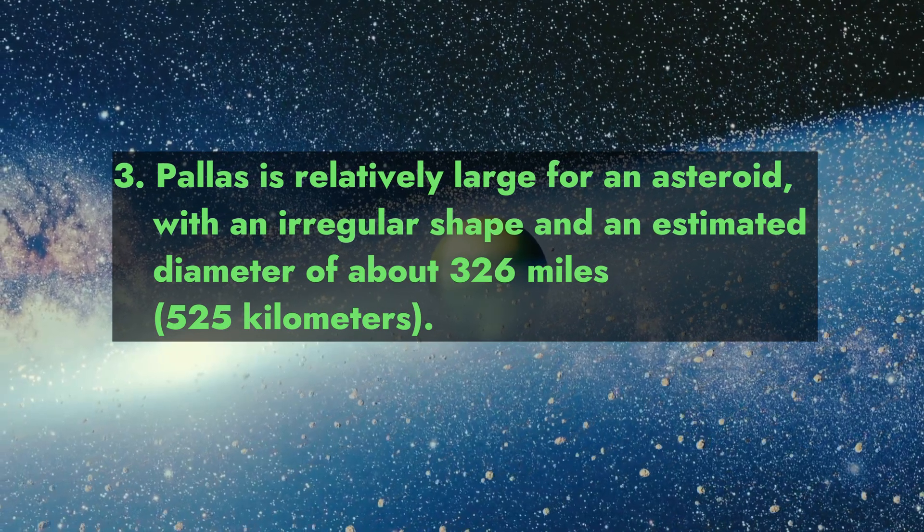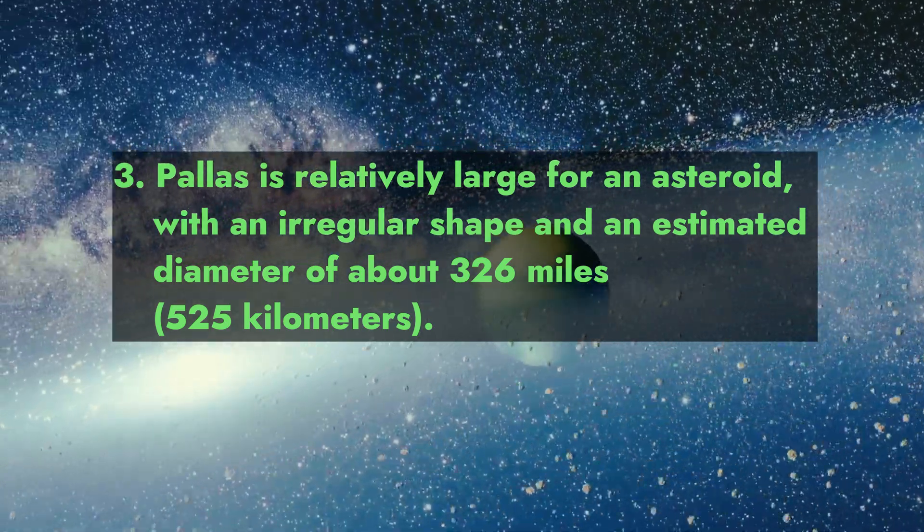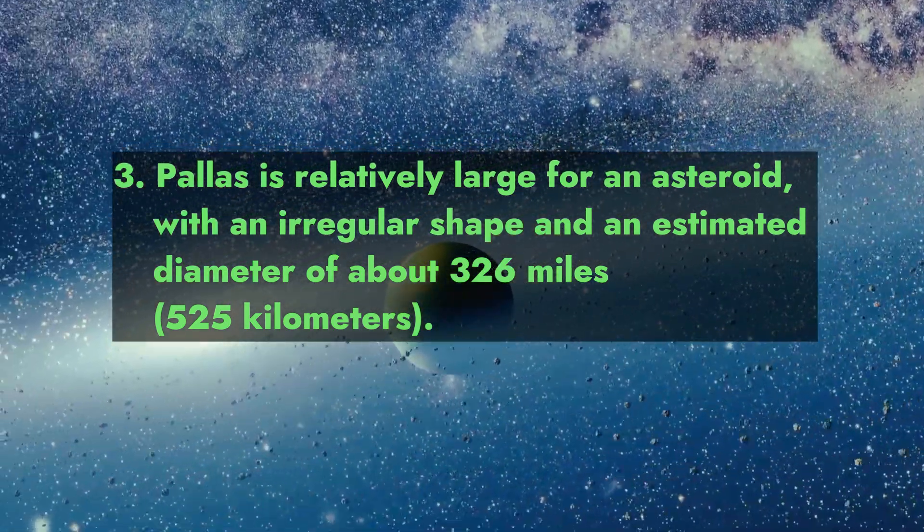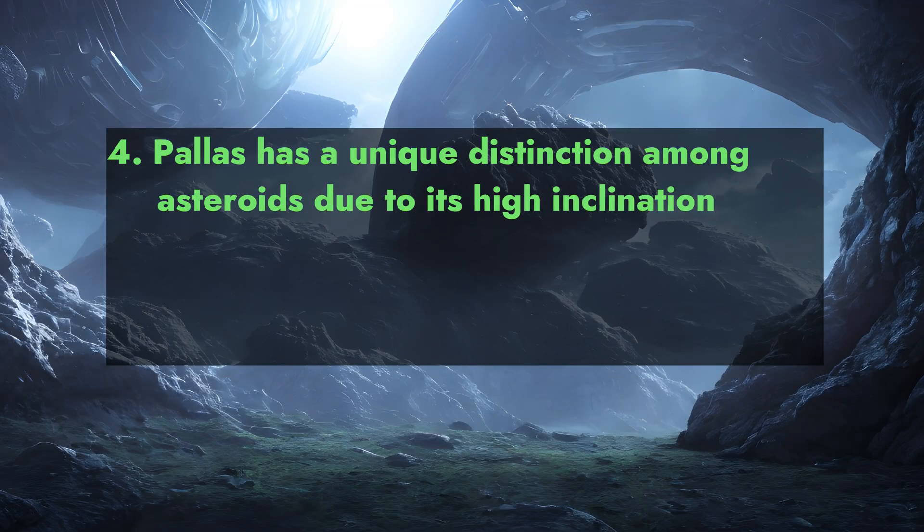Pallas is named after the Greek goddess Athena Parthenos, also known as Pallas Athena. It is relatively large for an asteroid, with an irregular shape and an estimated diameter of about 326 miles (525 kilometers).